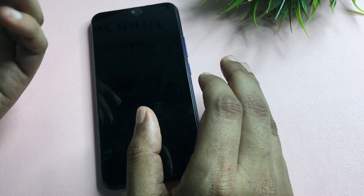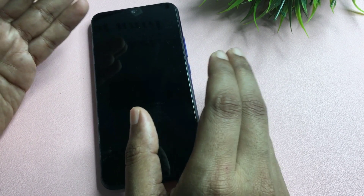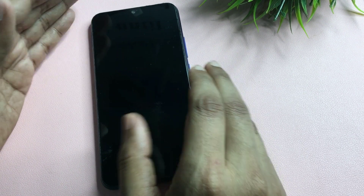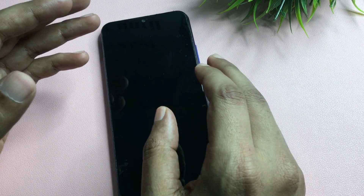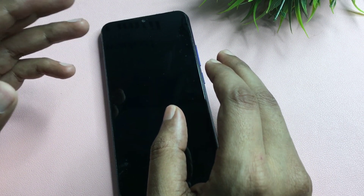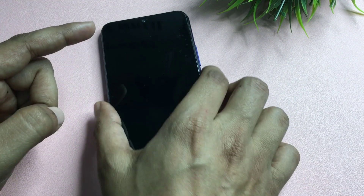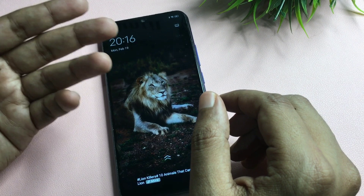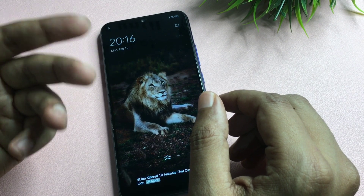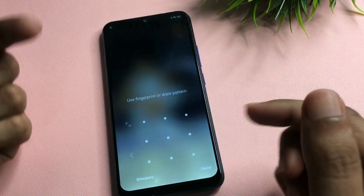Before starting this method, you will have to charge your phone to at least 30 percent, otherwise whatever data you have in your smartphone can be deleted. Your phone should not switch off in the middle of this method. If your phone is not charged to at least 30 percent, plug in your charger before using this method.